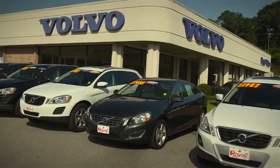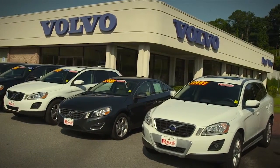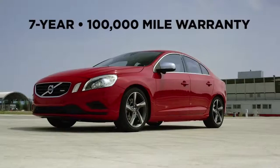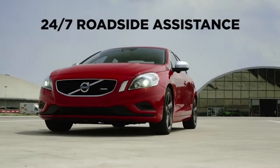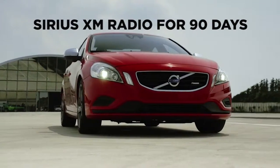All of our certified pre-owned vehicles go through a rigorous 135-point inspection by our service department that specializes in Volvo vehicles. Once we add our stamp of approval, you'll have a vehicle that includes a 7-year, 100,000-mile warranty, including 24/7 roadside assistance. Plus, you'll get 90 days of SiriusXM satellite radio for free.